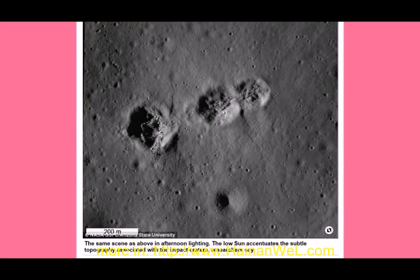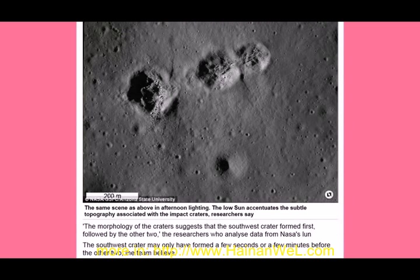The same scene shown above in afternoon lighting — the low sun accentuates the subtle topography associated with the impact craters. Researchers say the morphology of the craters suggests that the southwest crater formed first, followed by the other two.